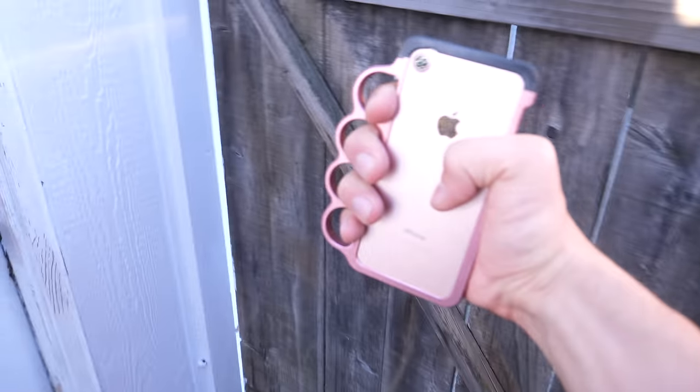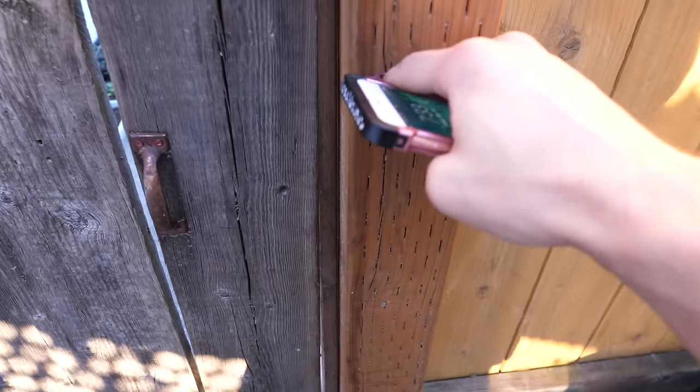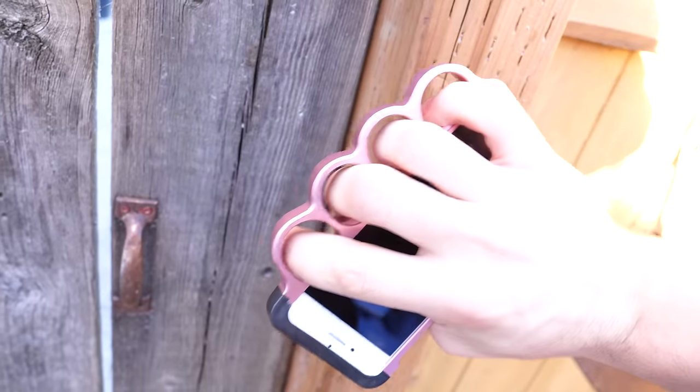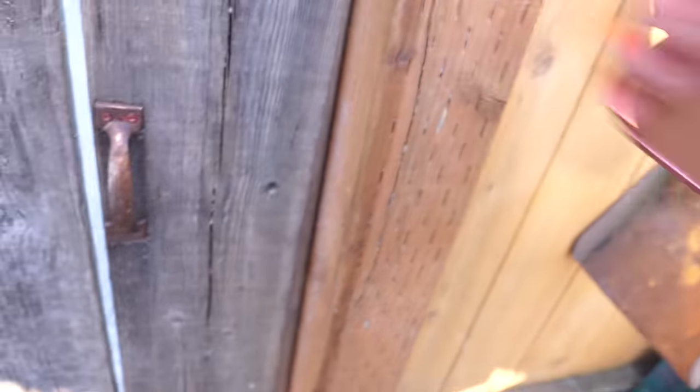Let's test it out and see what kind of damage it can do on some wood. It puts quite a dent in — and these knuckles are still pristine. Yeah, you wouldn't want anyone to mess with you when you've got this.